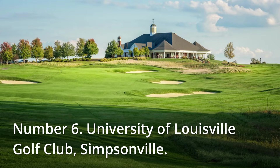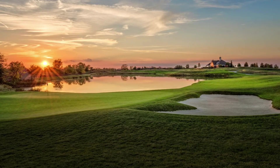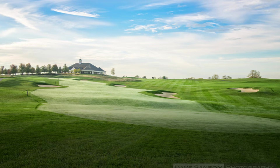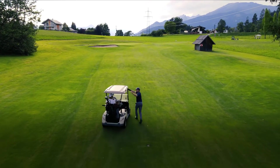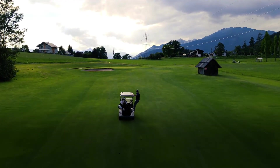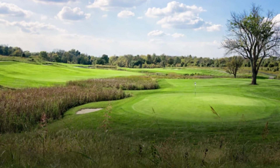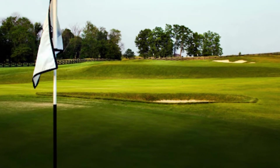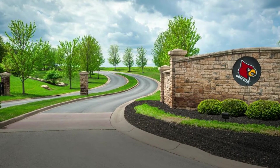Number 6: University of Louisville Golf Club, Simpsonville. Previously the Cardinal Club, it is located half an hour east of downtown Louisville and features a 7,192-yard Spencer Holt-designed layout with bentgrass fairways and greens, an enormous short game facility, a multi-tiered driving range, a golf shop, and a full-service bar and restaurant. It is home to the university's men's and women's golf teams. The course hosted the NCAA Division II Men's National Championship in 2012, the Kentucky Women's Open in 2015, and the Kentucky Open in 2016.